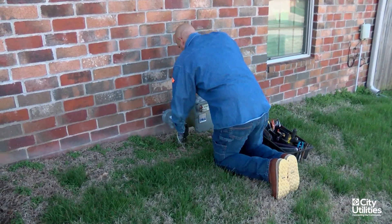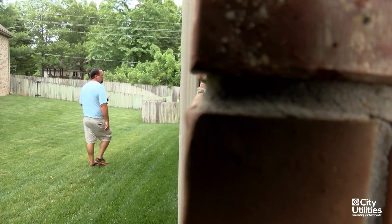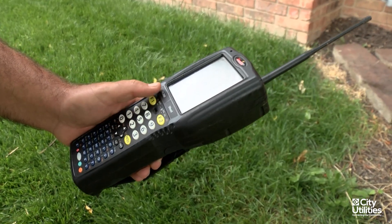Customer privacy is also a huge benefit of AMI meters. We're not having to send a meter reader into backyards or inside homes, and there are also fewer estimated reads for billing.